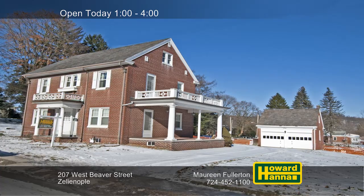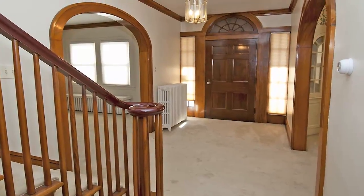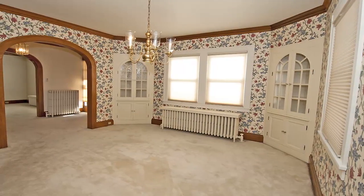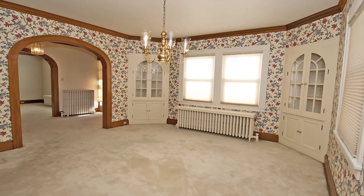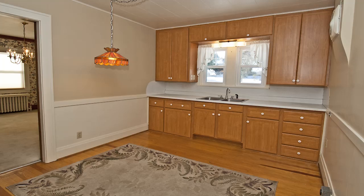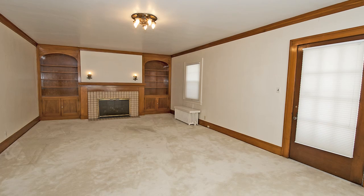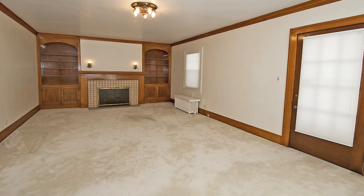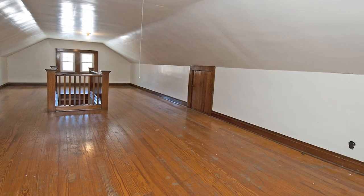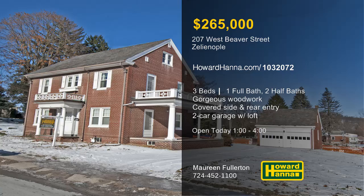Impressively detailed and impeccably maintained, this colonial in Zelienople has three bedrooms, one full and two half-baths. The foyer features several large doorways, and gorgeous woodwork is present throughout the interior. Detailed trim encircles the formal dining room, also fitted with a pair of built-in china closets. Solid brick construction enhances this home, and a detached two-car garage has a second floor for extra space. A gas fireplace fills the far wall of the living room, and covered side and rear entries are secondary points of access. An additional third-floor living space has been completely finished, and a full basement opens up many possibilities. Meet with Maureen Fullerton between 1 and 4 this afternoon for more information and a personal tour.